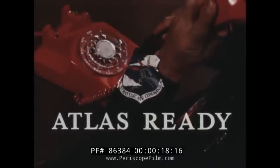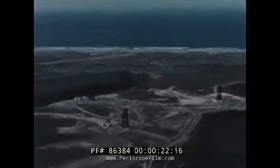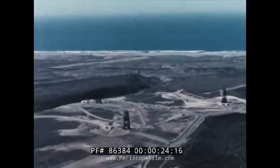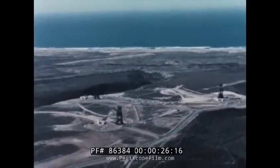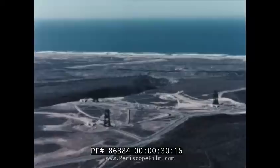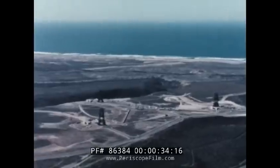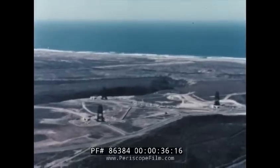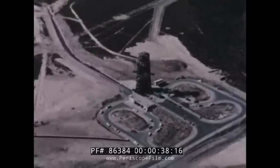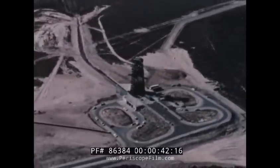Atlas ready. This is Vandenberg Air Force Base, headquarters for the 1st Missile Division of the Strategic Air Command. It is the United States Air Force's first operational ICBM missile base, and spread out over its thousands of acres are launch sites for both intermediate range and intercontinental ballistic missiles. From these towers, now ready, the Strategic Air Command will launch the Atlas.